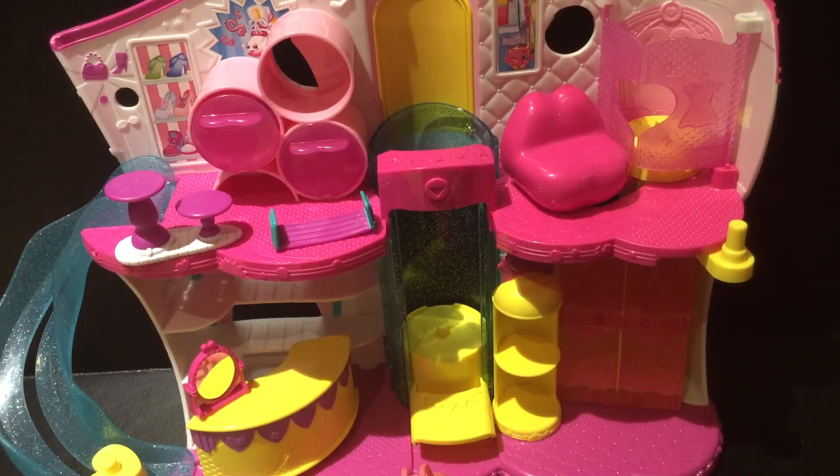Hey guys, K Covers and Reviews here, and today I'll be reviewing the Shopkins Fashion Boutique and I'm super excited. So let's just get right into it. First off, I'm going to start with the drawers or cabinets — whatever you want to call it — and it's right over there in this section. It has these cute little drawers and jars, and I just really love them. They're also translucent, which is great, so you know which Shopkins you're getting.